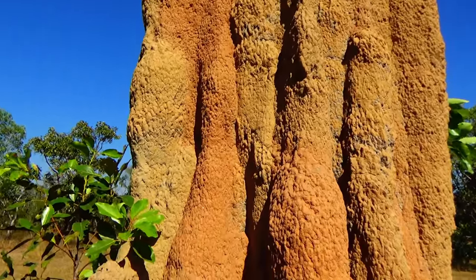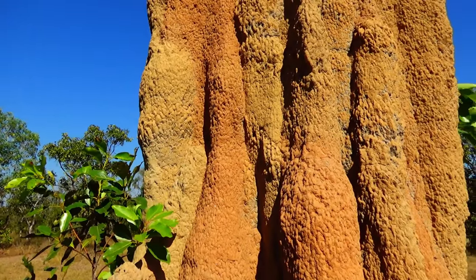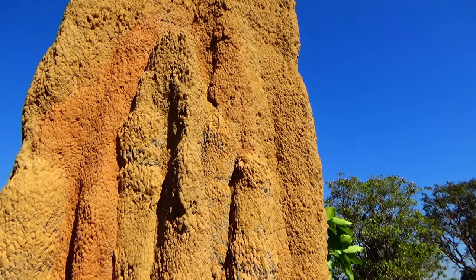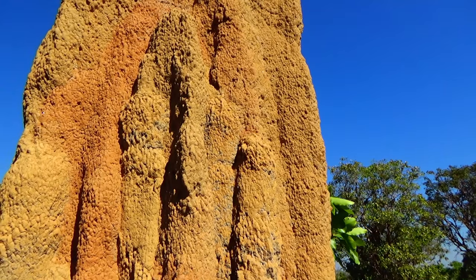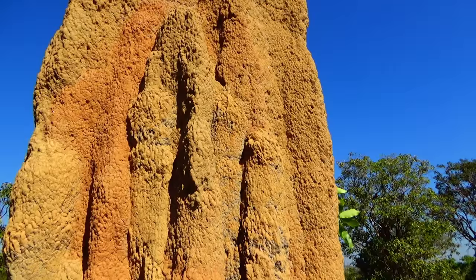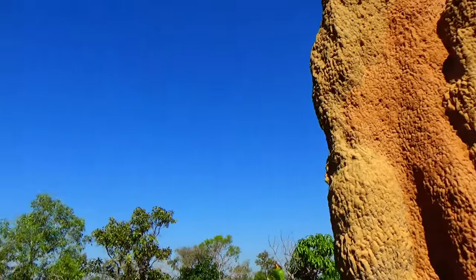You can see it better as we go up close — there are actually three different tones. There's a lot more of a dark mud colour also. So there's three different types of earth that they've used in this one.